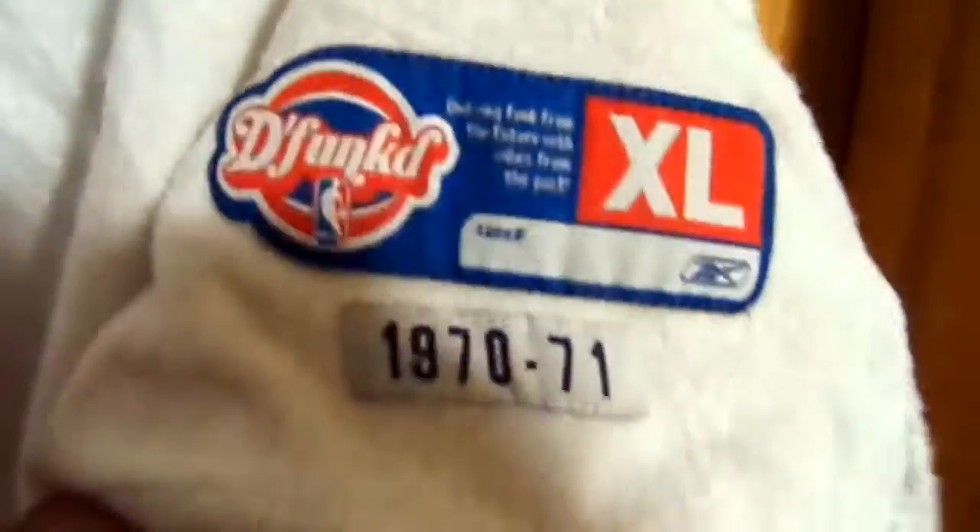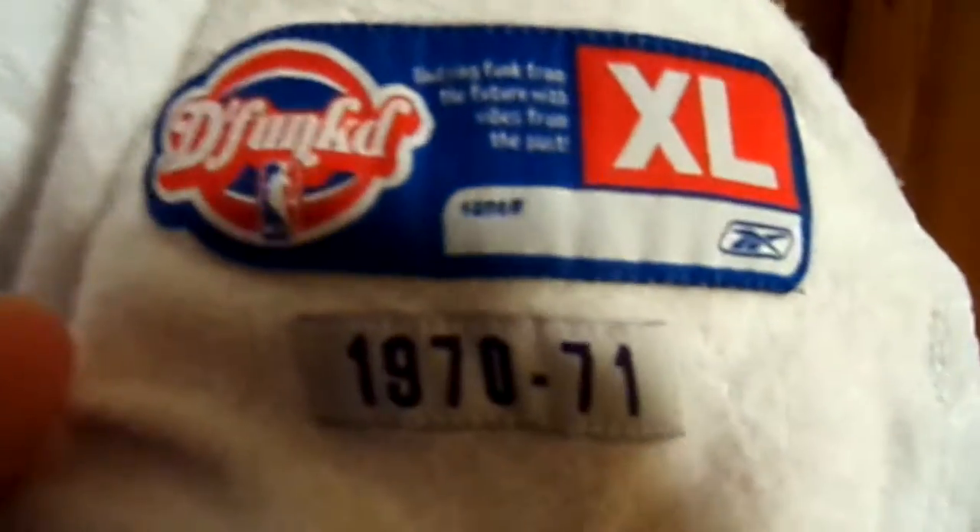Here's a view of the jersey tag. It does say the default has the NBA logo, size XL, Reebok, 1970-71. It does have the split on the jersey on both sides. Then as you can see, the back is longer than the front.